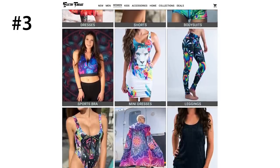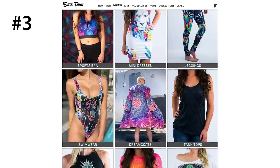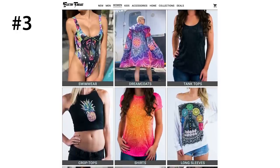Their site is easy to navigate through, and you will see they offer way more than just rave clothes. They have accessories, children's clothes, home decor, and more. The sky is the limit, so definitely take a look through their site.